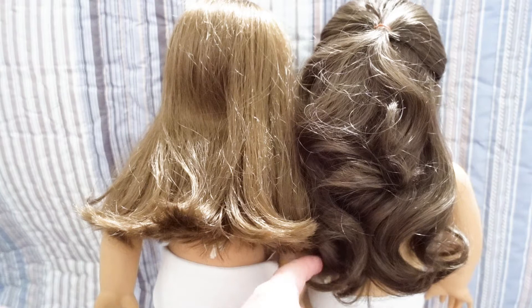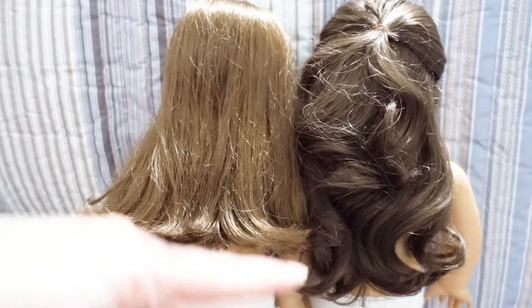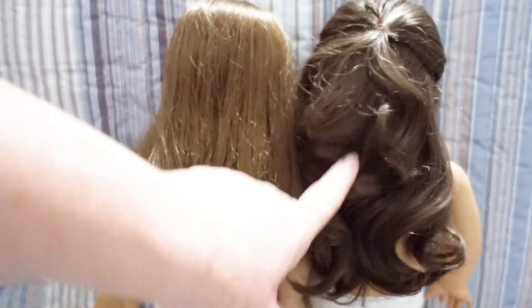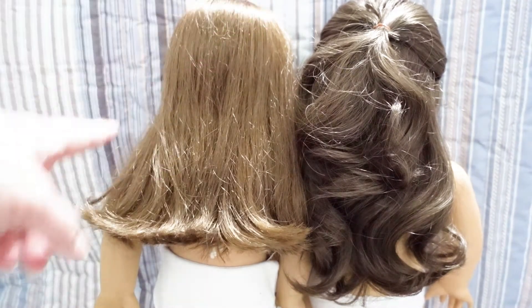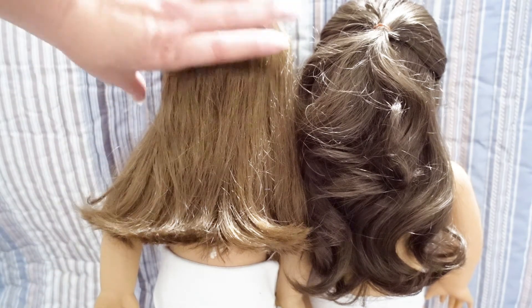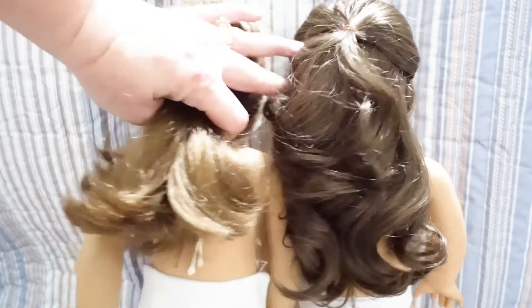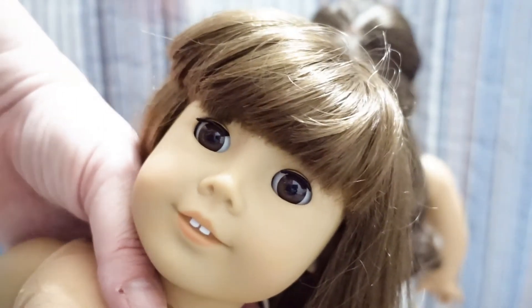Samantha has a curl to her hair, and you can see her hair is just a little bit longer — even being curled, it hits just a little bit lower. Both of these are marked Pleasant Company. The difference is our Samantha here is much older; this Number 13 is from the late '90s, just when Mattel was taking over Pleasant Company. She has the Pleasant Company marking, but it's the later-style marking, and she has the long neck strings and the straight sewn back.